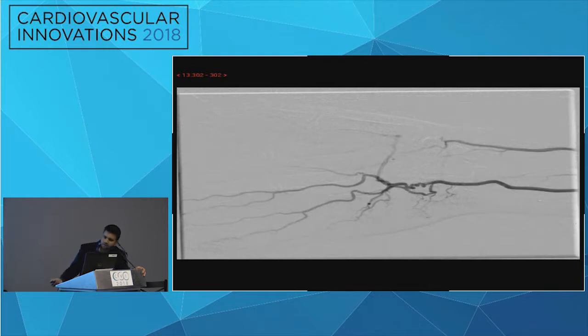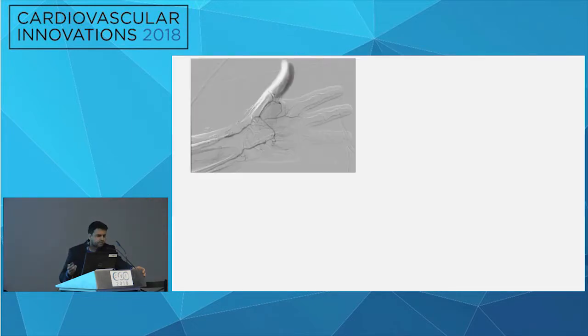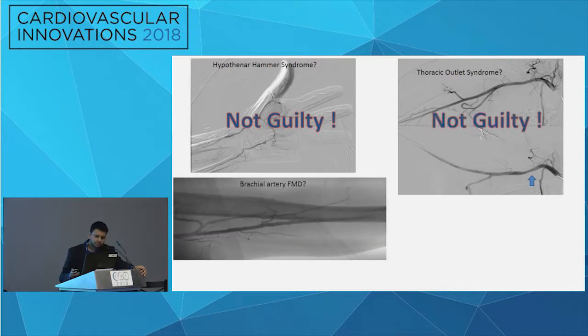Proceeding further distally, the ulnar artery had a corkscrew-like collateral appearance, and the radial artery was also occluded — findings that would make us consider hypothenar hammer syndrome. We went through the differential: we did angiogram of the contralateral side and saw similar findings, suggesting a congenital anomaly. He also had no history of vibratory tool use typically associated with hypothenar hammer. Thoracic outlet was possible, but compression was mild with no post-stenotic subclavian aneurysm, so we concluded this was most likely brachial artery fibromuscular dysplasia.